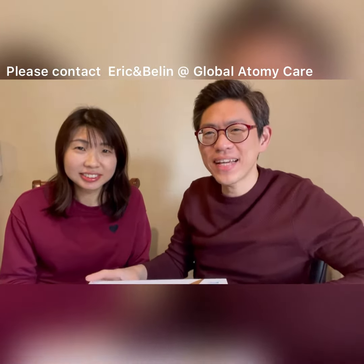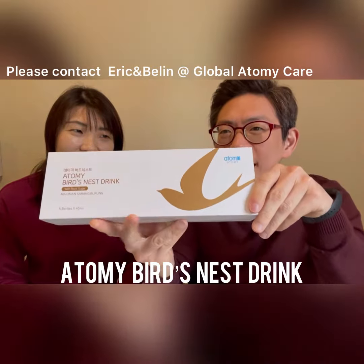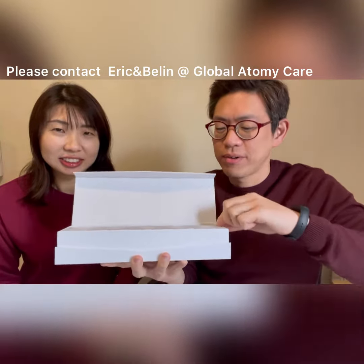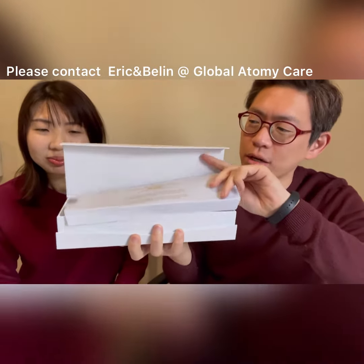Hello everyone, my name is Eric. Hello, my name is Berlin. Today we would like to unbox our bird nest that we got from Malaysia. Let's see what's inside. Open the box — very nice paper on the outside.